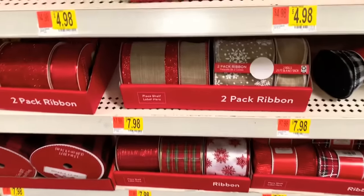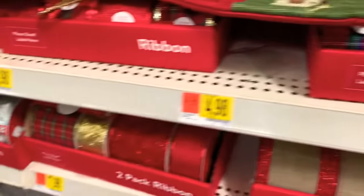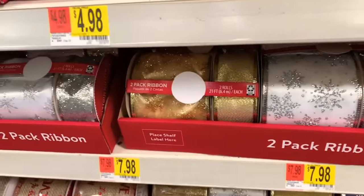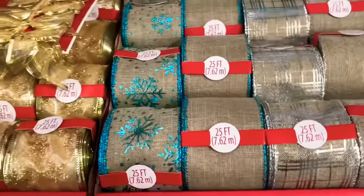Some of them are in two-packs — 21 feet each. They also have them in different colors: turquoise, pink. They have the ones with the glitter and stars on it. Look how pretty those are — these are going for $4.98.